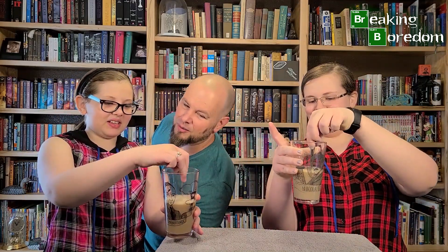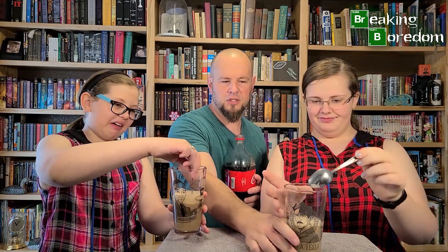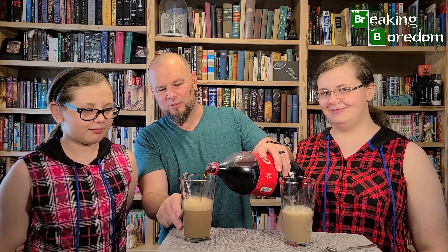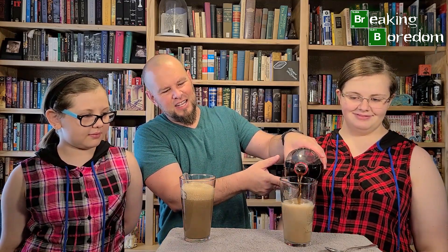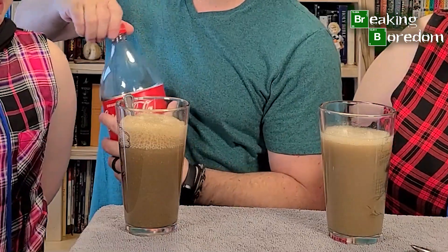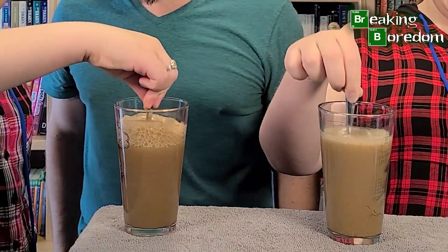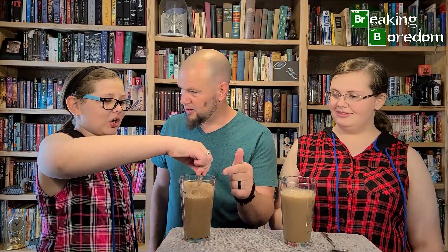There you go. Now I'm gonna pour some more coke in there — just set it right here, turn it around so they can see in it real well. Go ahead and set yours down. Pouring some more coke in there — smells great in here. As you can see, there's a reaction happening inside of that coke. Go ahead and stir it around a little bit.